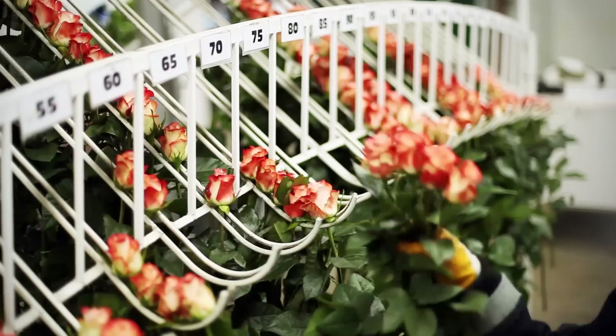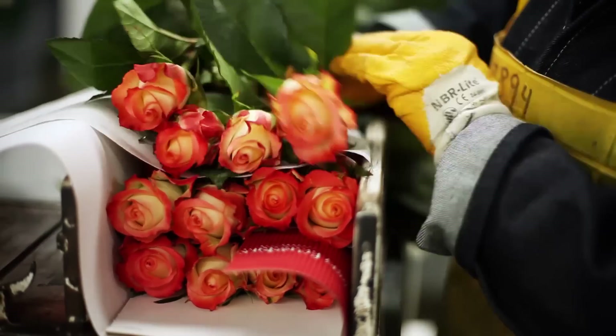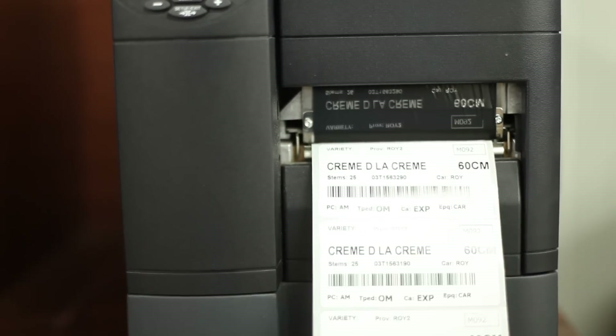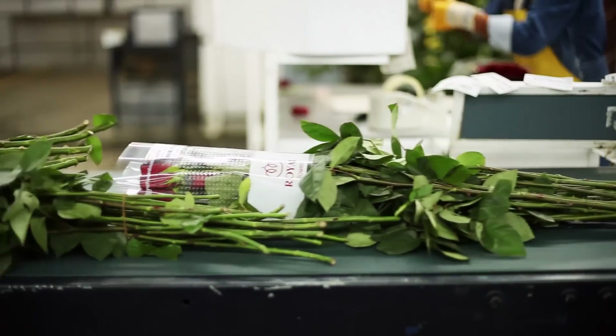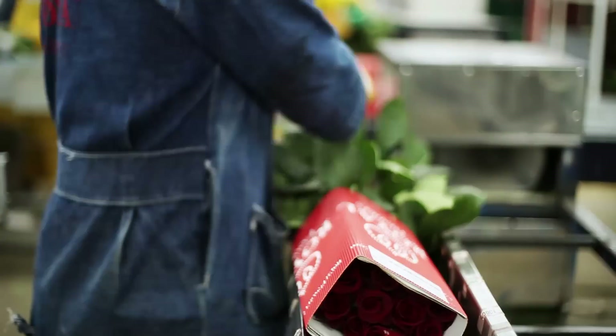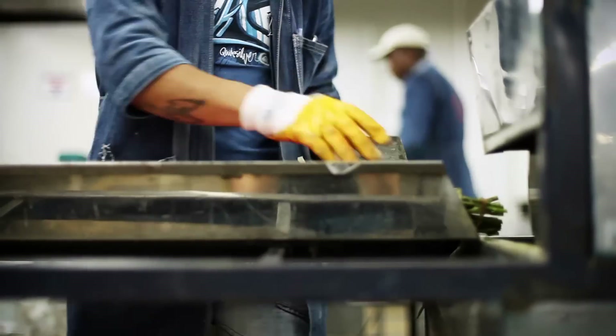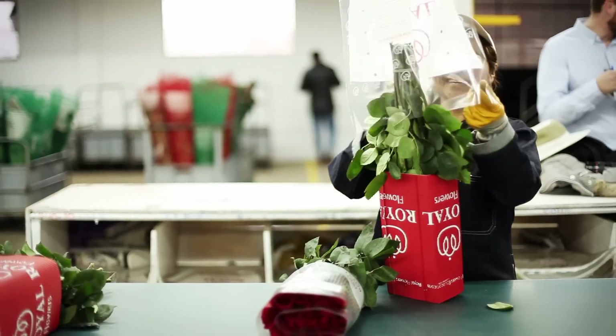When we sit there and say, oh, all this packaging — there's plastic here and cardboard here and paper there — now I know what all of that means. I know for a fact that every paper, cardboard, staple, and strip is placed for a reason. And I appreciate it so much more.